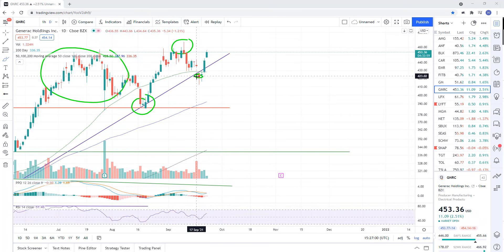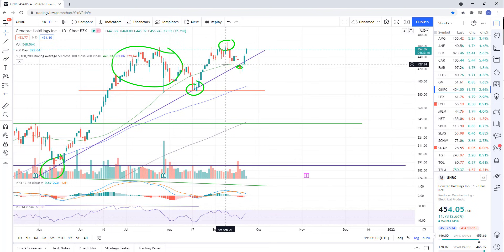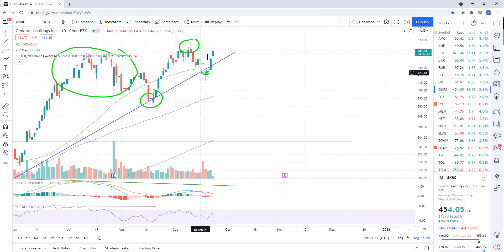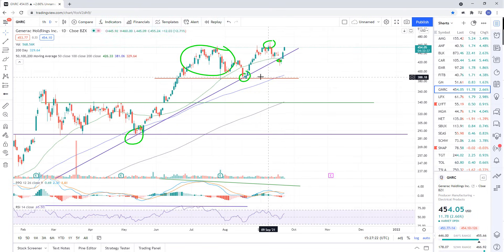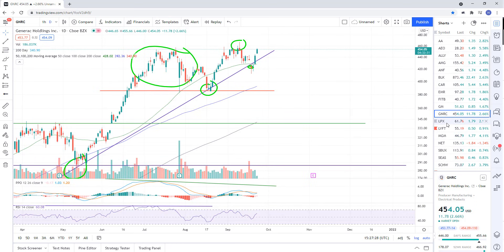GNRC — I let this one go yesterday. I didn't like the recovery they were doing, it was looking pretty strong, so I let it go for a small loss of about 3%. We took the short right here, but I don't like the recovery of this trend line. There's your upward trend line — this little whip down below was just a bear trap, basically a false breakdown as of right now. So I let that one go.